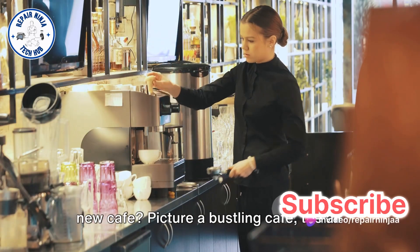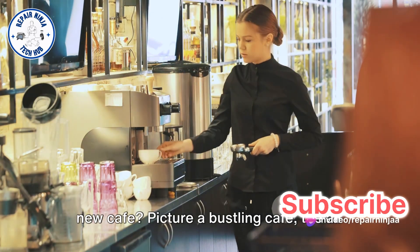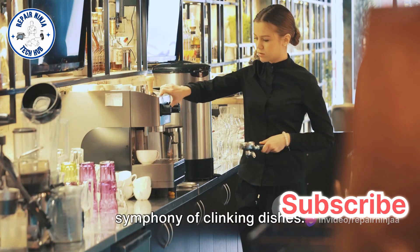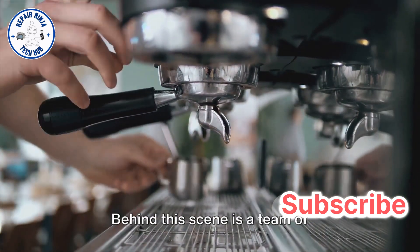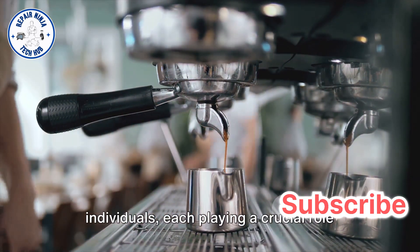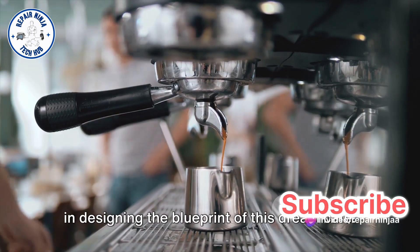Ever wondered what goes into planning a new cafe? Picture a bustling cafe, the air filled with the rich aroma of coffee and a symphony of clinking dishes. Behind this scene is a team of individuals, each playing a crucial role in designing the blueprint of this dream cafe.